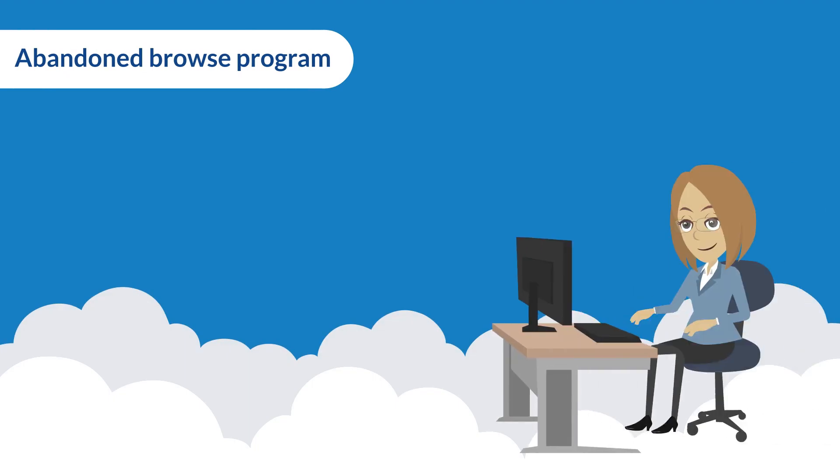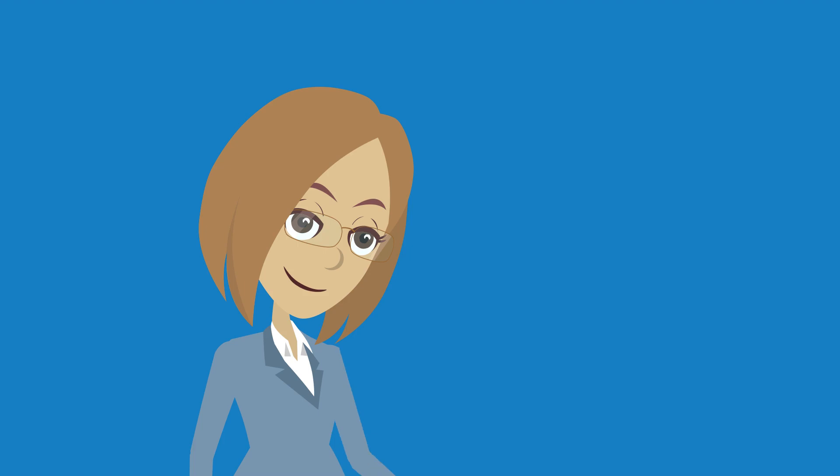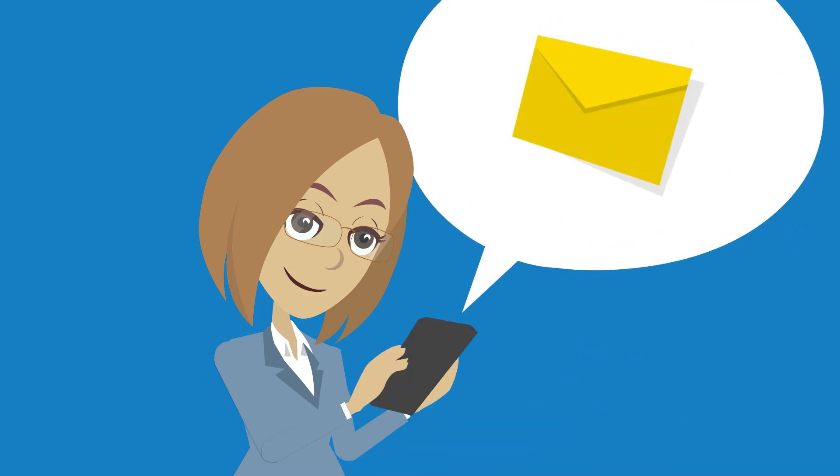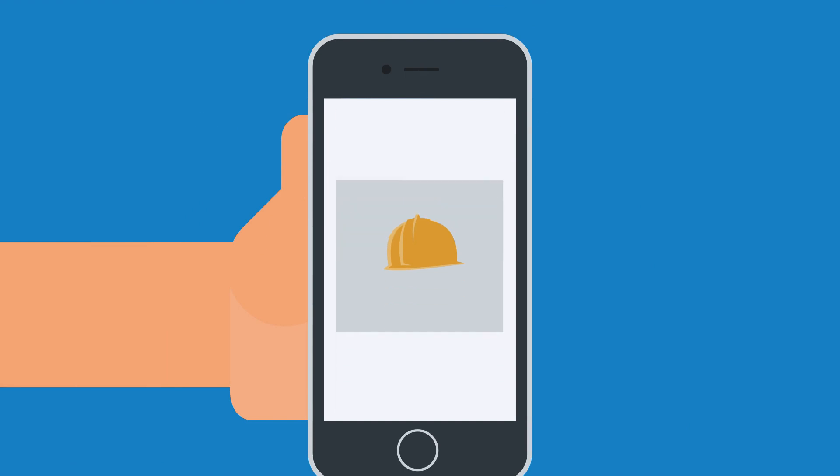Abandoned Browse Program. When a customer visits our website and leaves without making a purchase, we are sending them an email showcasing the product they last viewed, together with an assortment of product recommendations that other customers for that product also found of interest.